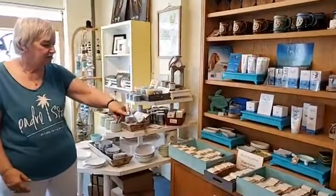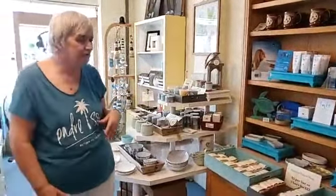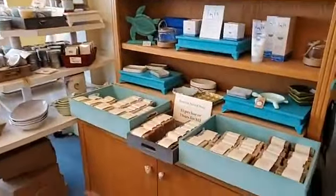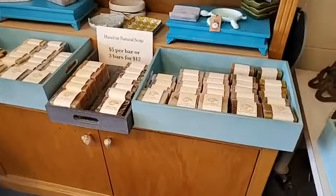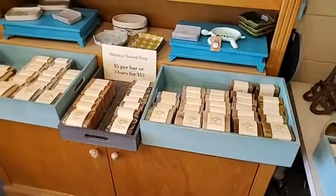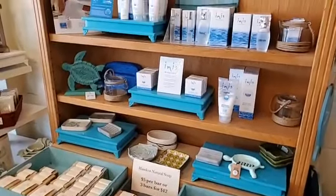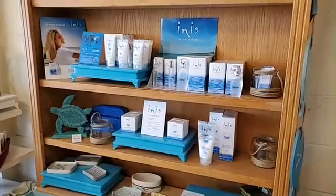This is our line of soap that we cut and wrap — wrapping soap is a big part of what we do here, and that's what's going into the special package boxes. We also carry a line of Innes fragrance and lotions, which comes from Ireland, and people have loved it. If you're looking for Innes, this is the place to find it — just call us and we'll hook you up.